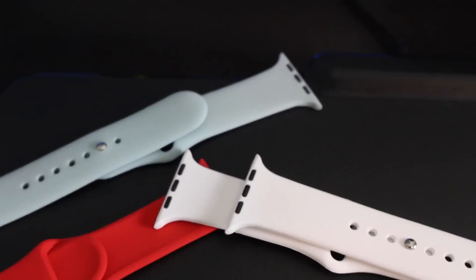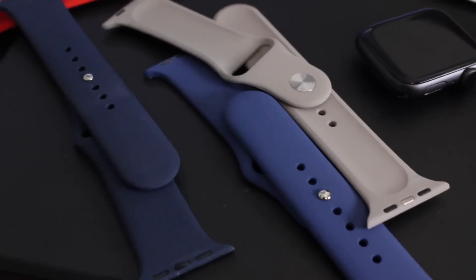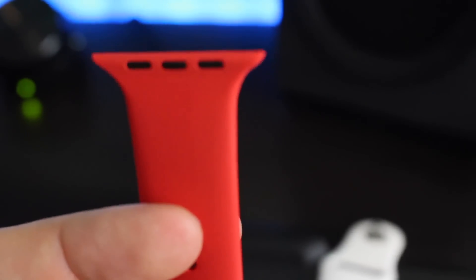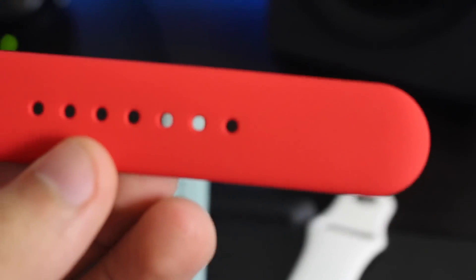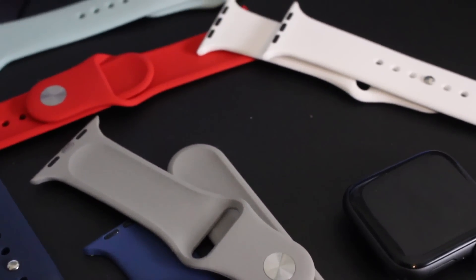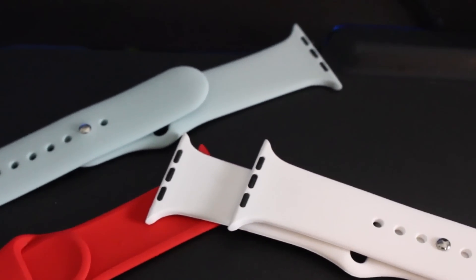As a quick side note for those wondering about the watch band — it's a third-party clone of the Apple Sport Band bought off Amazon, made of the same material. It has a silver buckle instead of black but has been holding up well after about a month of use. It's affordable at around $30 with many color options, and a link is in the video description for those interested.